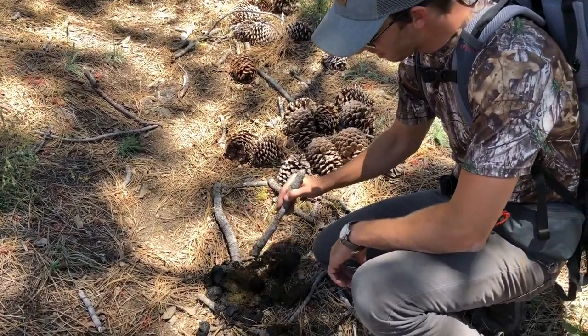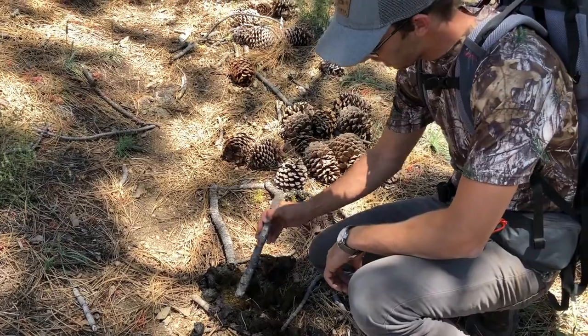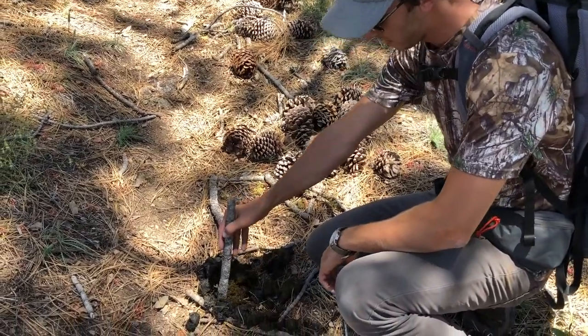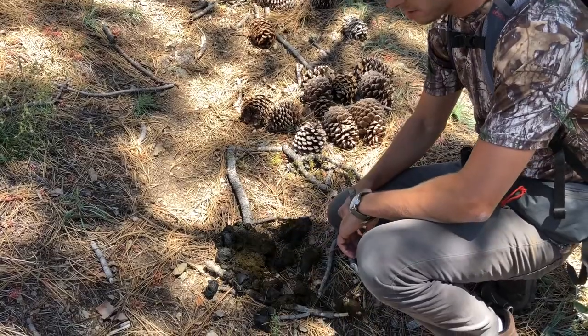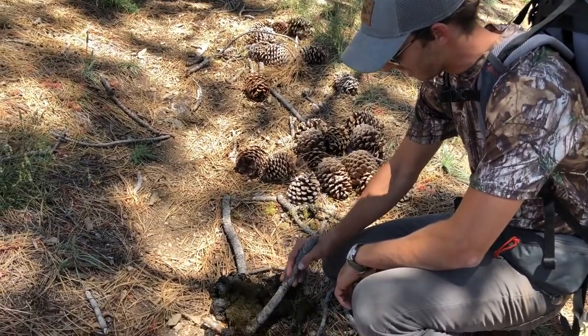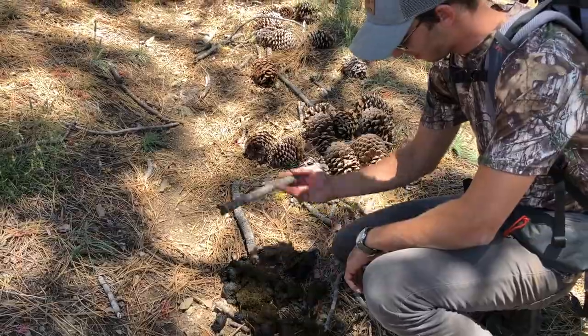There's been a big bear through here a little bit ago. It's still wet — I mean, you squish it and water comes out. Pretty awesome. What's he been eating? Just bushes, grasses, some whatever — there's no meat in it.